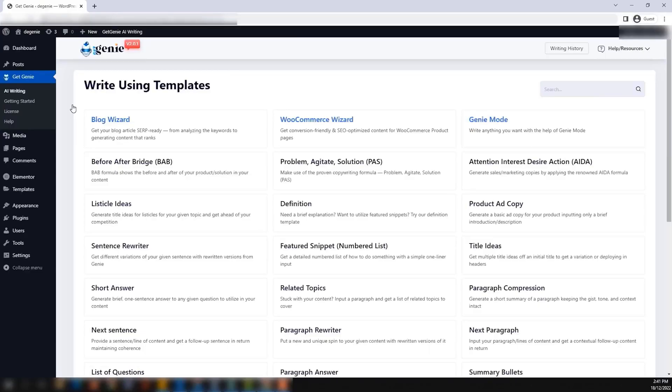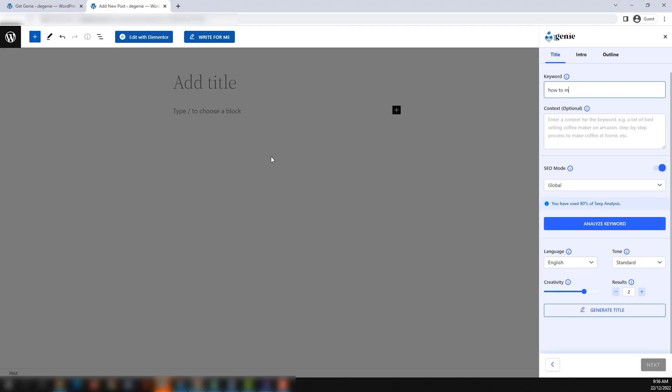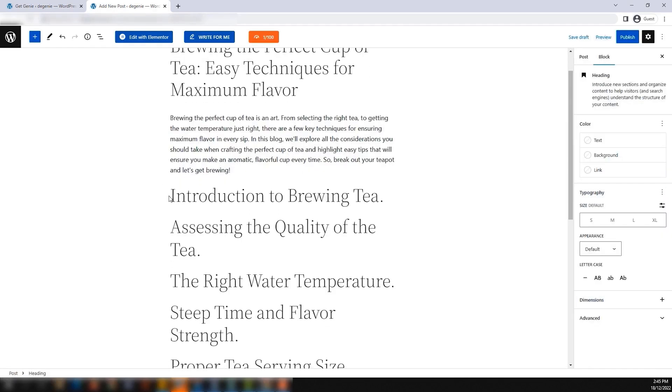Get Genie will make all your keyword research, Google ranking, and content writing wishes come true in a snap. Choose from over 30 templates, like blog posts, WooCommerce product descriptions, and listicles. You can also create any kind of content you want. Just write something like, "Write a blog post on how to start a blog on WordPress," and poof, done, in seconds.